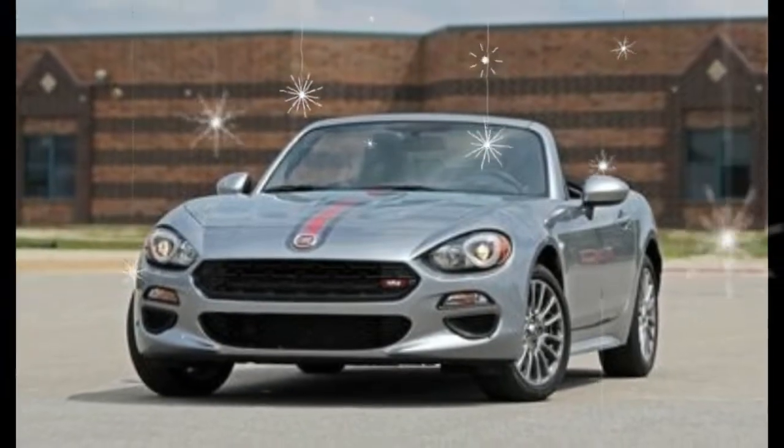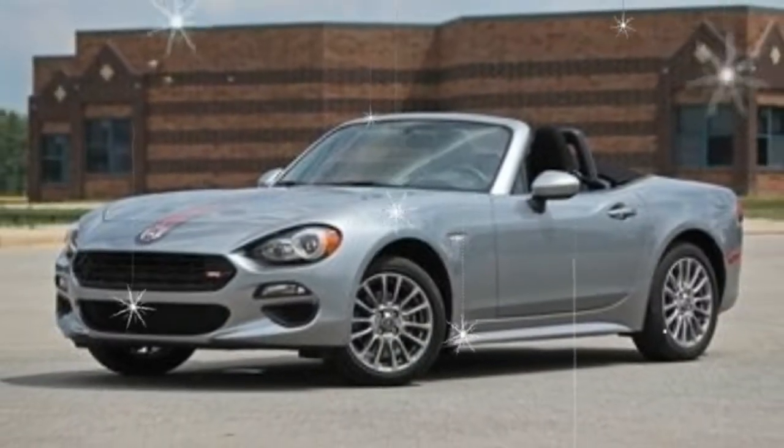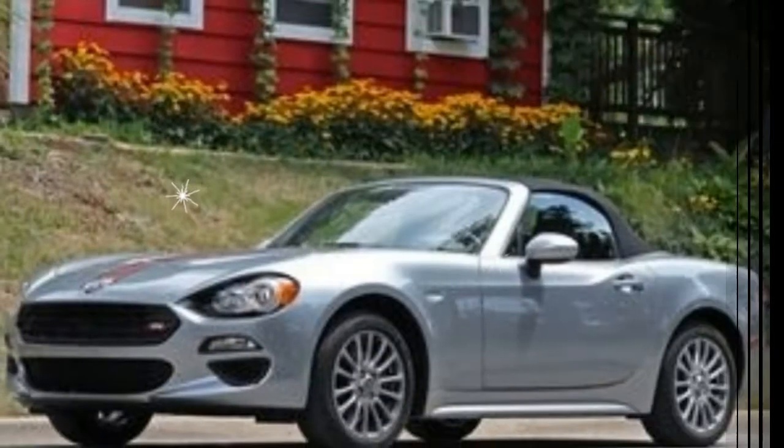Three new colors provide a wider array of choices: a lovely dark blue called Blu Scuro, Puro Bianco Perla — a pearlized white — and Grigio Chiaro metallic silver, which replaces last year's Grigio Argento.